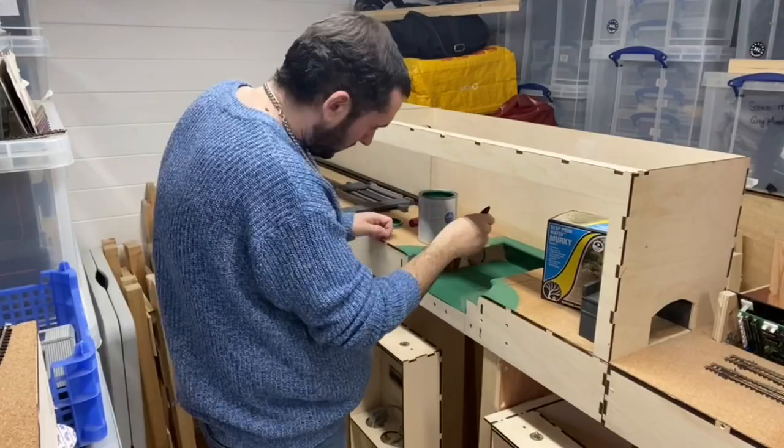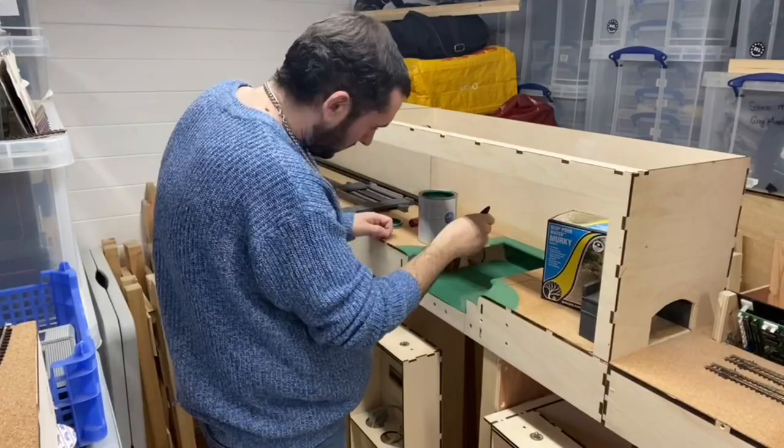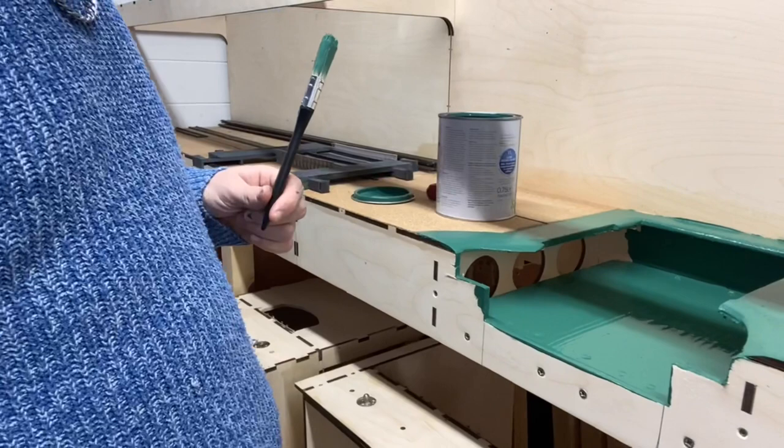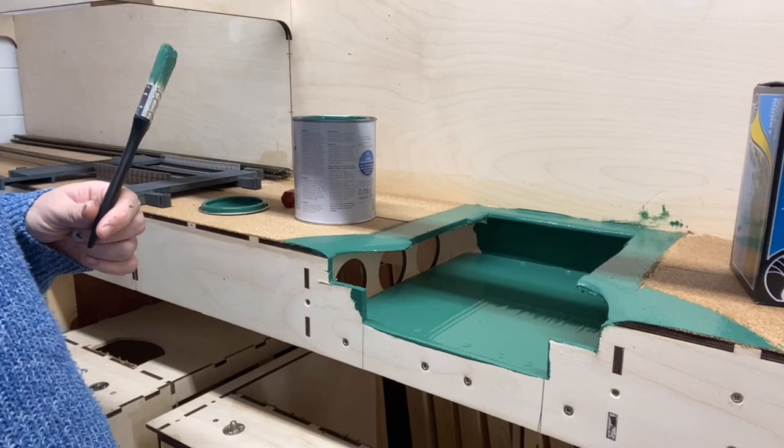So as you can see I've just laid the first colouring in — it's quite a lighter green than what I thought it was going to be. What I may actually do is leave that to dry first of all, and then mix up some of this with some black and make it a little bit darker. We'll see how it dries — I'll give it a couple of hours and see what it's like.